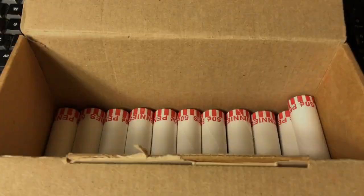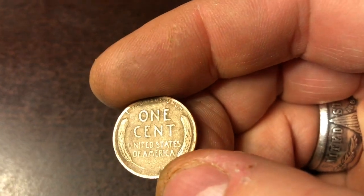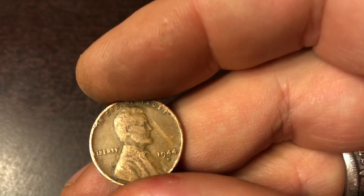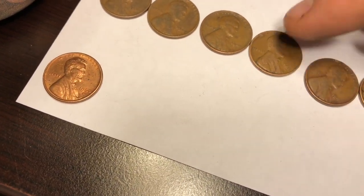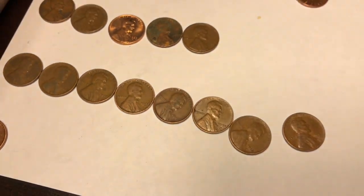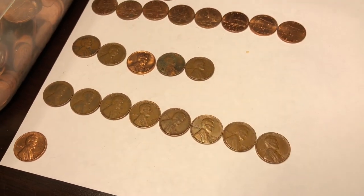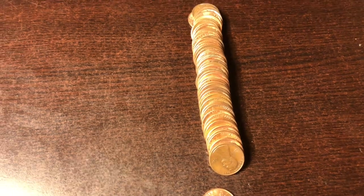39th roll of the box and right from the end, the second coin is a wheatie — so that's a good sign. Looks fairly old. 44D! We'll take it. That is now our eighth wheatie of the box. Box is doing pretty good — if I can get two more that'll be the first double-digit wheatie count I've had in a long time. Let's get back to the hunt and see if we can find a few more.